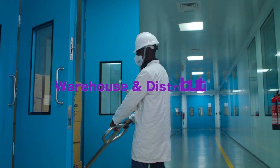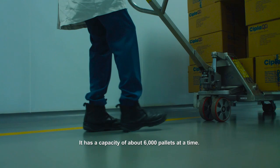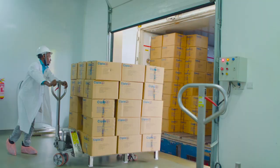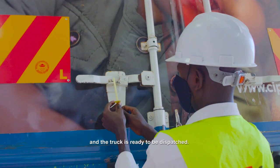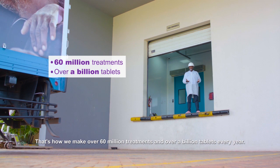This is the main warehouse and the distribution center. It has a capacity of about 6,000 pallets at a time. From here, the medicines are dispatched across the world. After loading, final security checks are performed and the trucks are ready to be dispatched. There you have it — that's how we make over 60 million doses every year. Thank you.